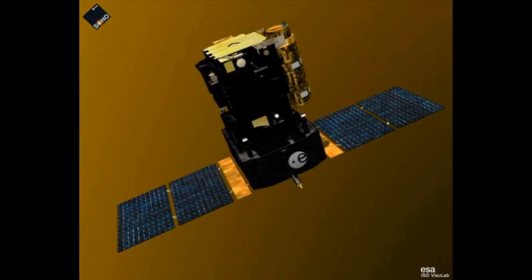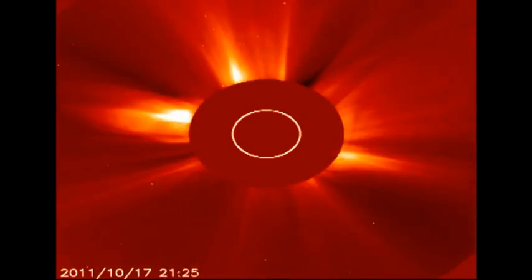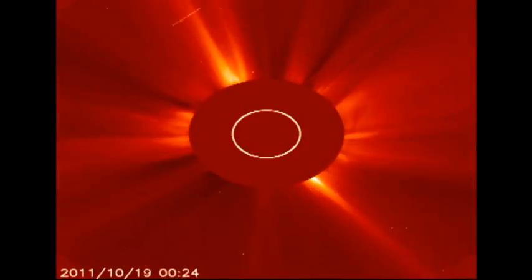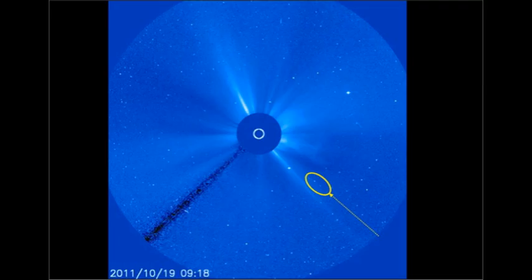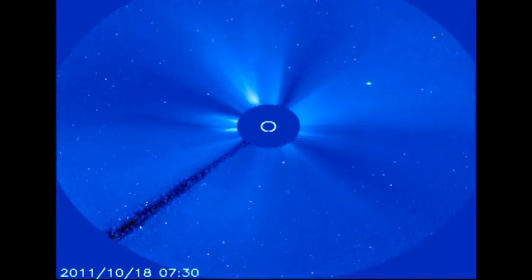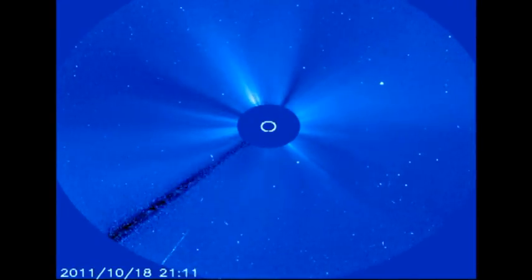The coronal mass ejections continue on at a pace, but let's take a look at the comet that I mentioned at the beginning. Here is a diagram showing its location — it's coming in at about 5 o'clock on the image, which makes it probably a member of the Krutz family of comets which we talked about before. So probably within the next 24 hours, it's going to get close to the Sun and be evaporated away into dust.